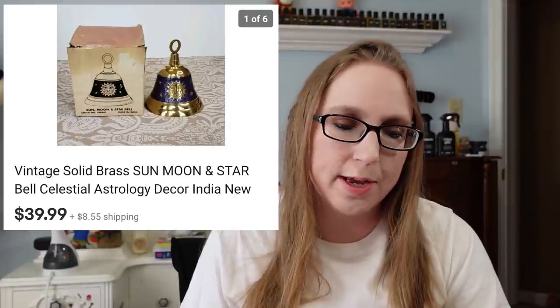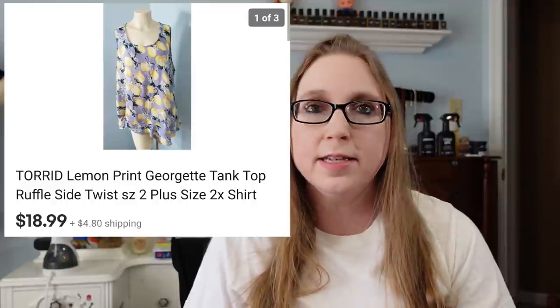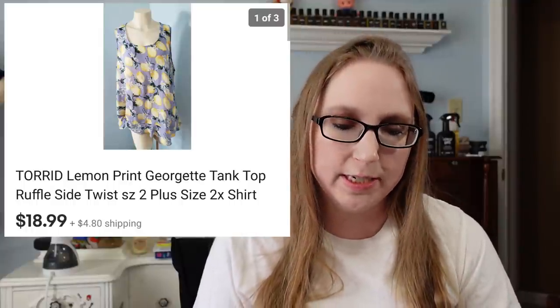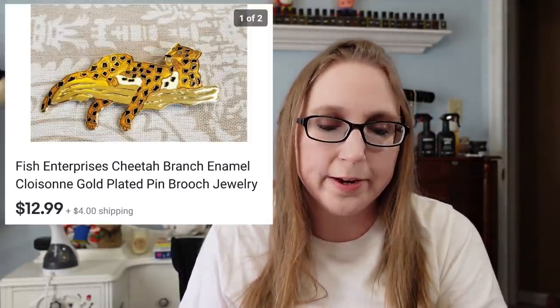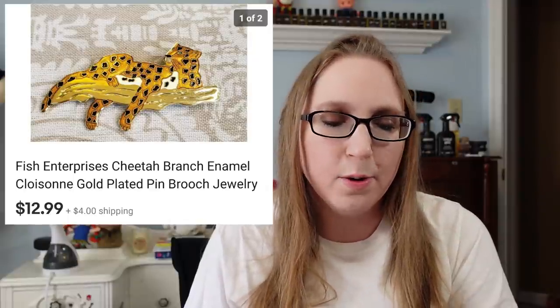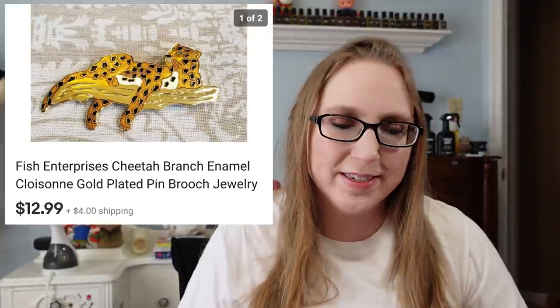I sold a Torrid tank top with a lemon print all over for $18.99. Summer and spring, warmer weather in general, is around the corner, so I feel like people are probably going to be more into buying summer-related clothing. I also sold a cheetah brooch pin for $12.99. I can't exactly remember where I got it — probably a yard sale or garage sale — and I'd say I paid no more than a dollar for it.